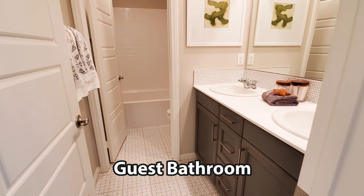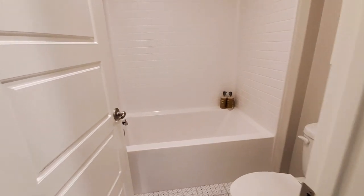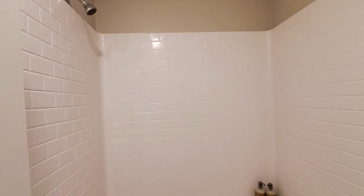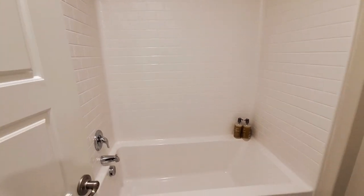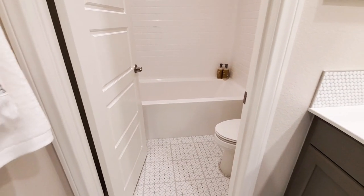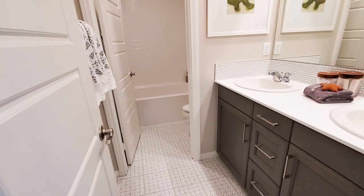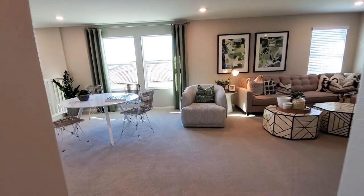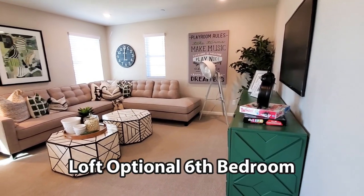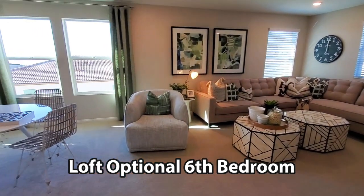The guest bathroom has cabinets, dual sinks, and a water closet with a toilet and a shower in the bathtub. The large loft could be an optional six bedroom. You can even add an optional fourth bathroom as well.